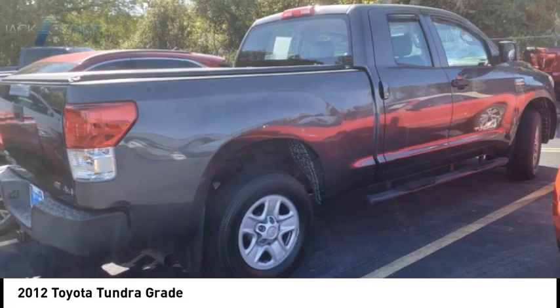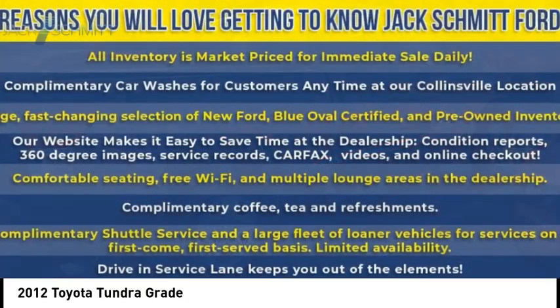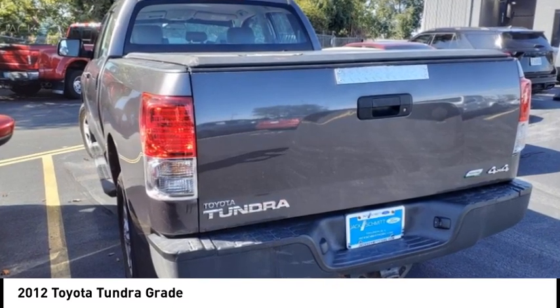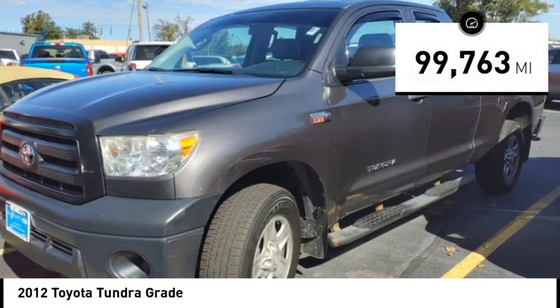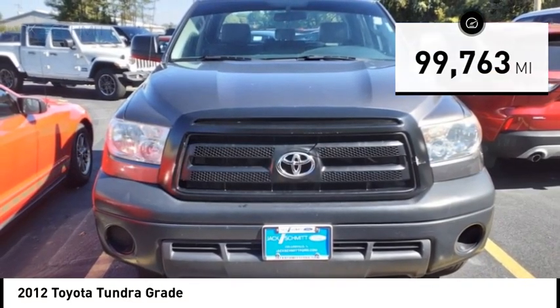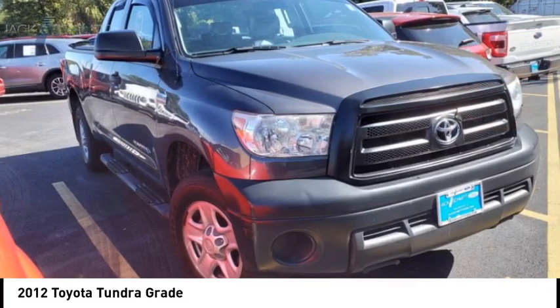With a towing capacity of up to 10,000 plus pounds and a payload capacity of over 2,000 pounds, the Tundra is the perfect mix of power and efficiency. This vehicle has less than 100,000 miles. This beauty will make even your house keys jealous. Drive it today.